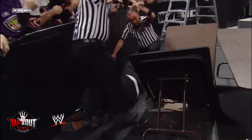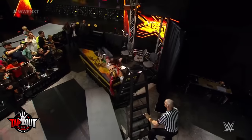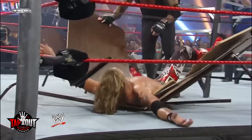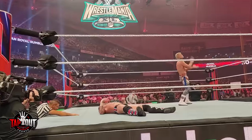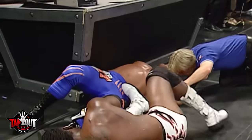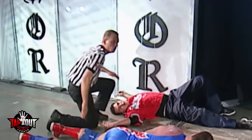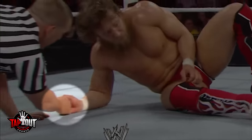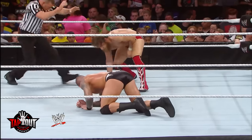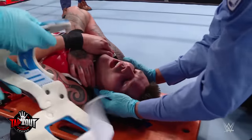WWE referees also have their own secret hand signals. After a wrestler performs or gets hit by a big move, like going through a table, the referee will check on them. While it looks like the ref is just talking to the wrestler, they're actually putting their hand in the wrestler's palm. If the wrestler squeezes the referee's hand, that means the wrestler is okay. After getting the squeeze, the referee will raise a closed fist into the air, telling backstage personnel that everything is fine.